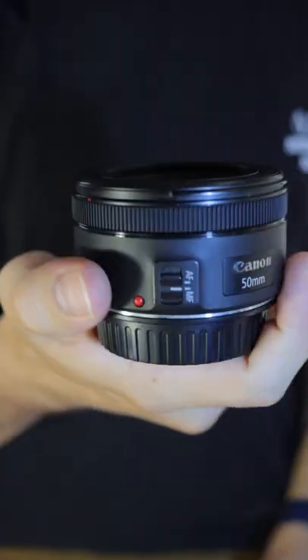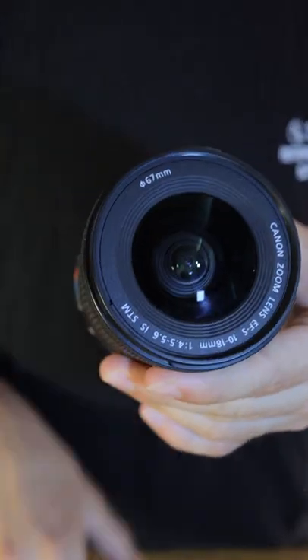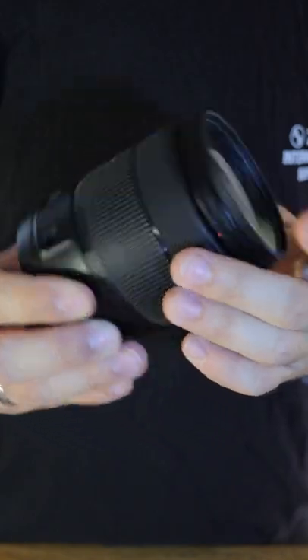The lenses I use most are the 85mm, 50mm, and 24mm. I also bring a 10-18mm for landscapes and an 18-135mm as an all-round backup.